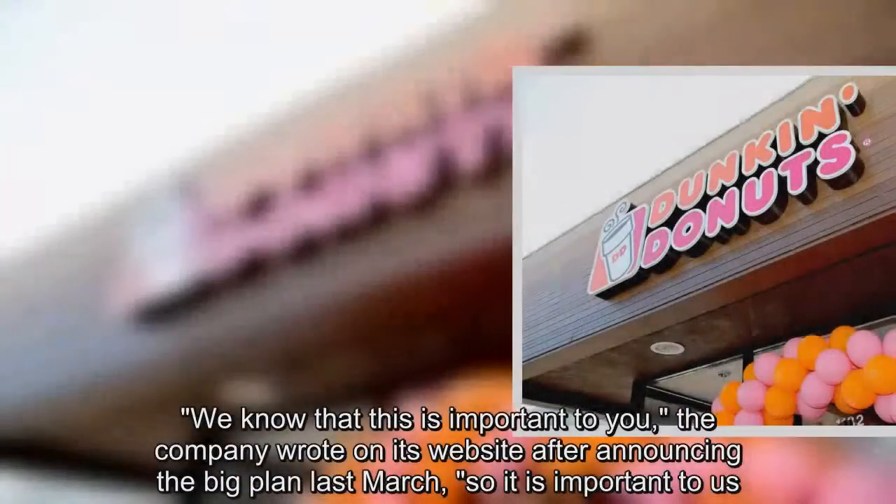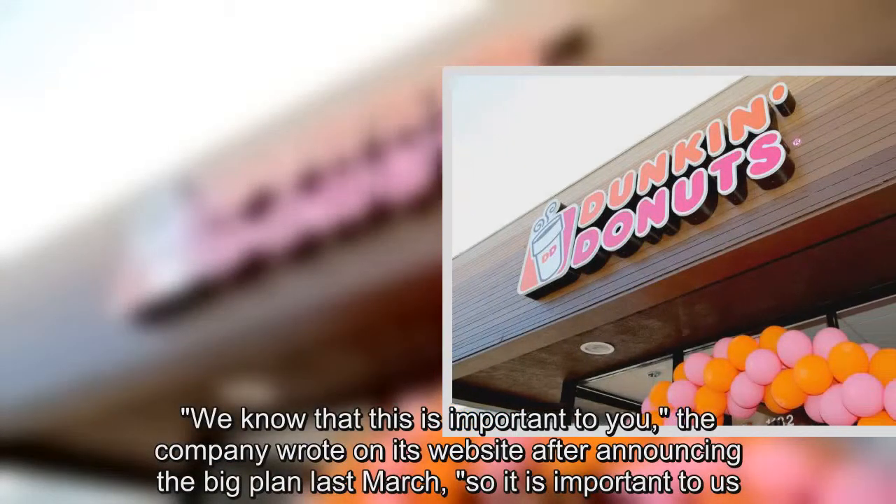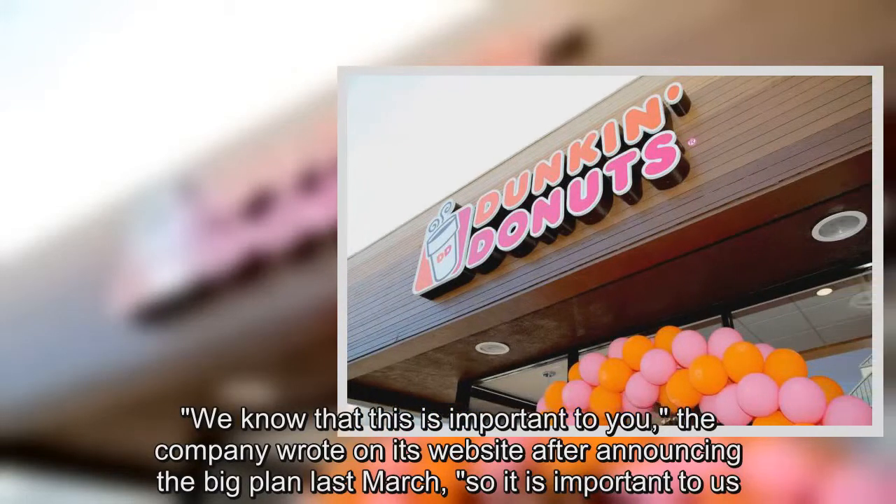We know that this is important to you, the company wrote on its website after announcing the big plan last March, so it is important to us.